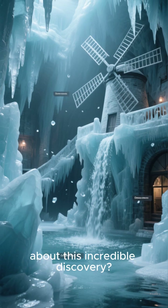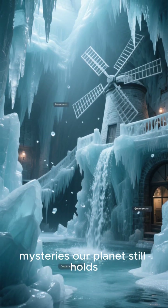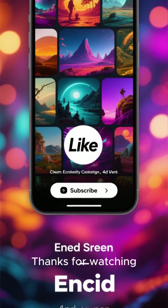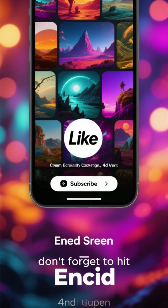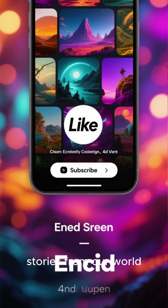What do you guys think about this incredible discovery? It just goes to show how many mysteries our planet still holds. Let me know your thoughts in the comments below. Thanks for watching, and if you enjoyed this video, don't forget to hit that like button and subscribe for more amazing stories from our world. See you next time!